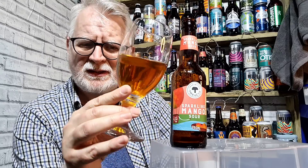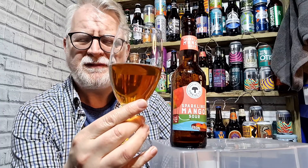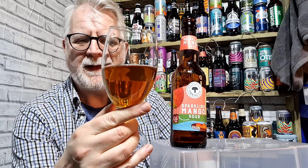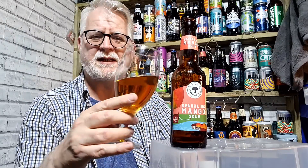It's a light-bodied beer, as you can see. And I have to say, it's 5% — it's sessionable anyway — but like most sours, you'd never know there's any alcohol in there at all. It tastes just like sparkling juice, which is what a lot of the sours do anyway.